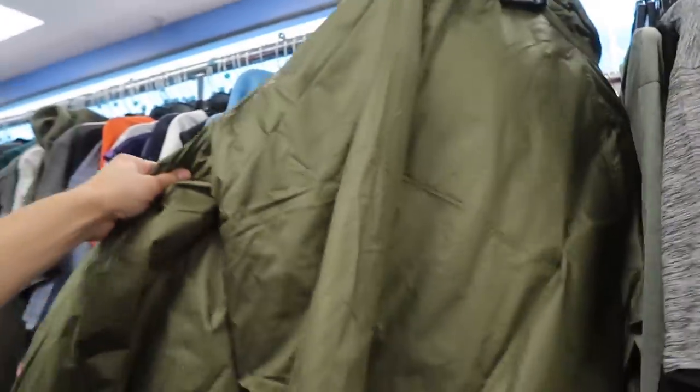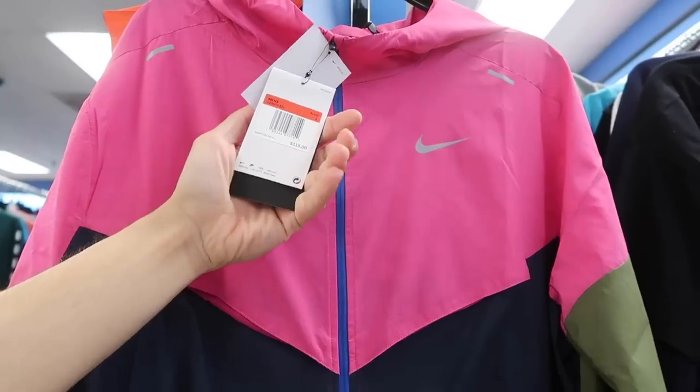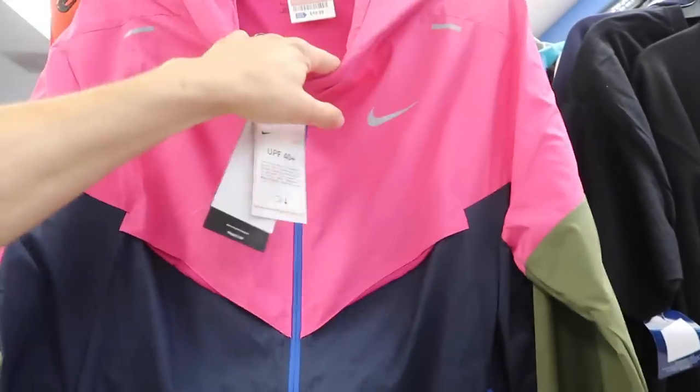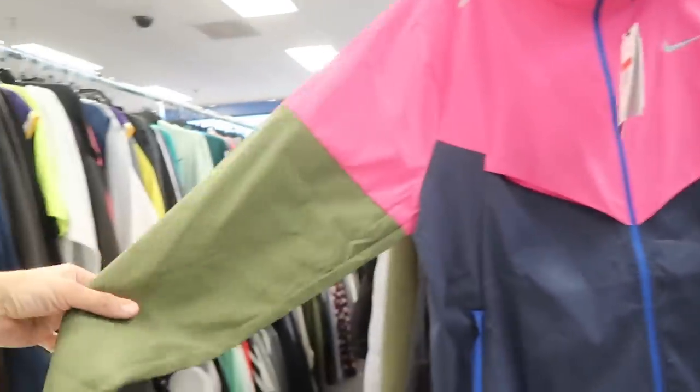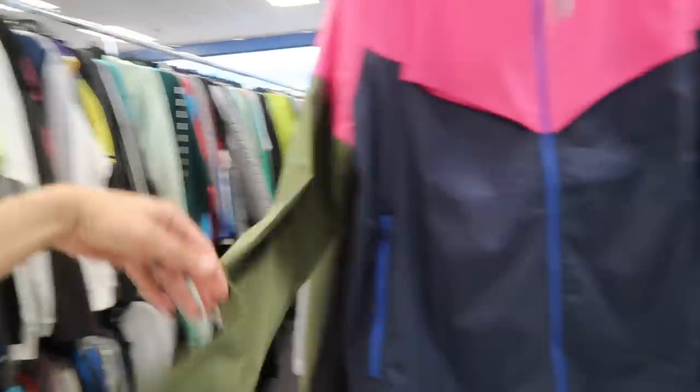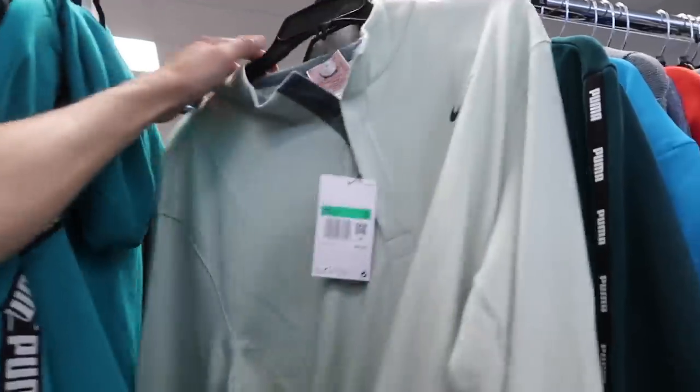Oh that's the same coaching jacket but in a camo green. Nike running and $115 retail, $50 though on the Ross price. Pink, navy blue, but camo green sleeves. Dry fit Nike, $30 retail, $70.